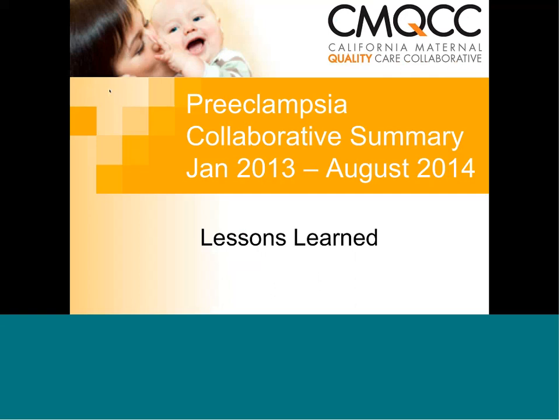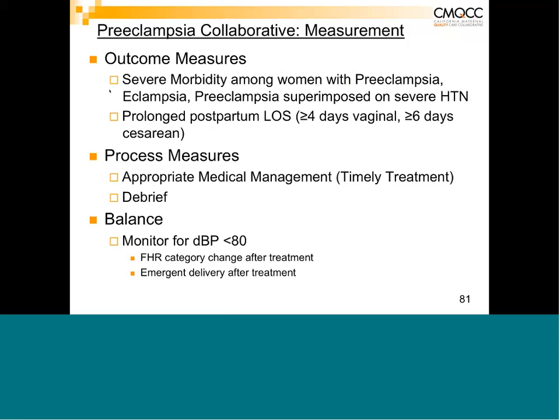Nancy now shares highlights from the collaborative summary. The collaborative had two outcome measures — severe maternal morbidity and prolonged postpartum length of stay — and two process measures: appropriate medical management including timely treatment of hypertension, and debriefs on all patients. A balance measure monitored for diastolic blood pressure less than 80 in moms receiving antihypertensives, and whether any fetal heart rate category changes or emergent deliveries resulted within one hour of treatment.